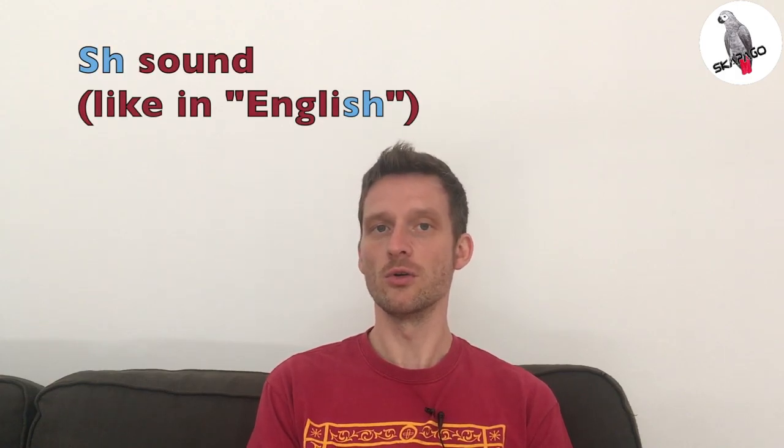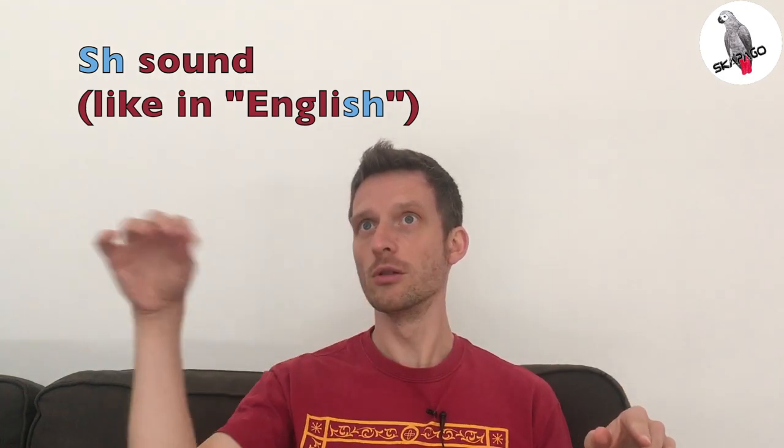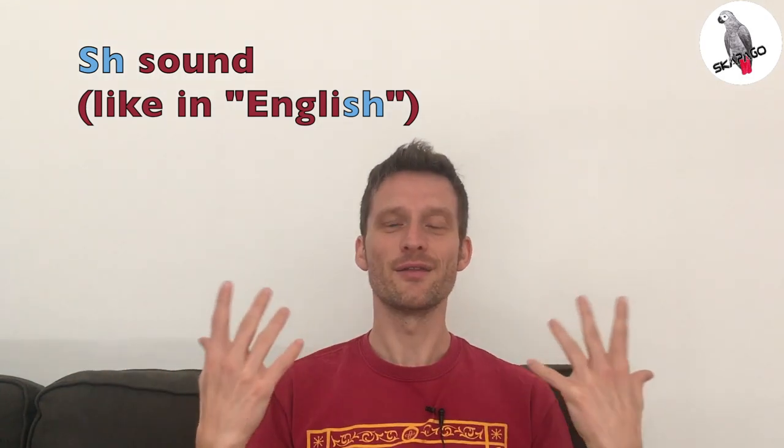In this video I'd like to give you an overview of all the possibilities we have for writing the Norwegian SH sound. The sound itself is easy — it's just like an English SH, the sound at the end of the word. That's it.